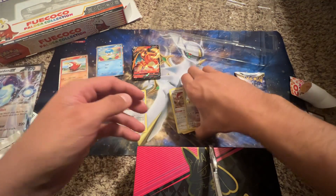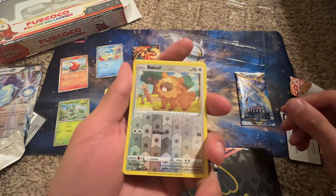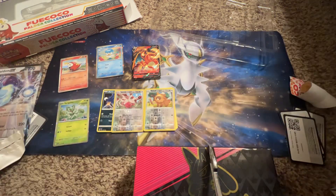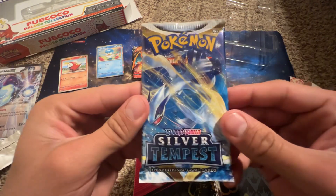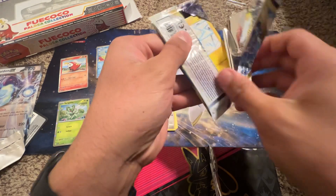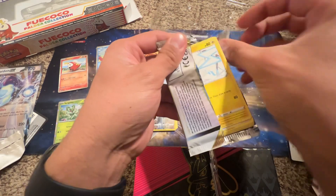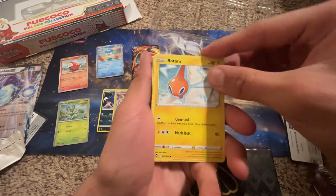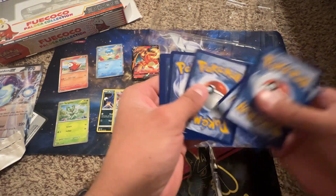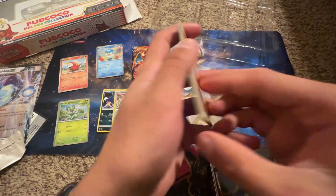Comment down below what you guys would like to see in the live stream and any ideas for the thousand subscriber celebration. We also got a Bidoof! Now moving into Silver Tempest — I had a feeling I'd pull something good from this box. I already got the Charizard, but I'm hoping there's a Lugia and some Unown cards in here too.